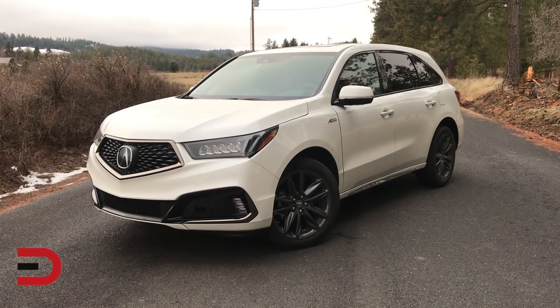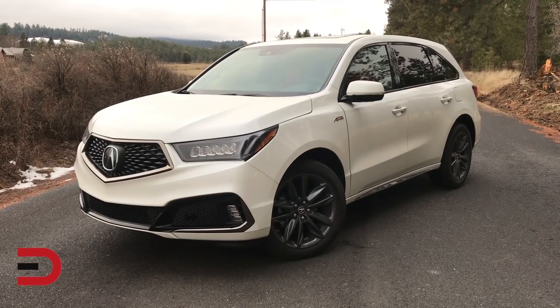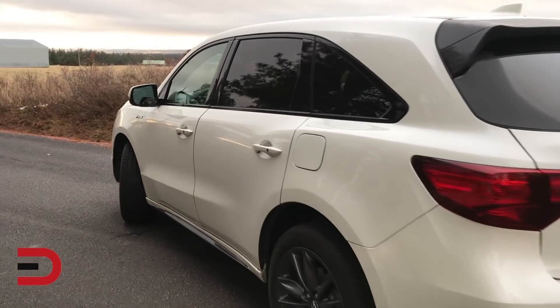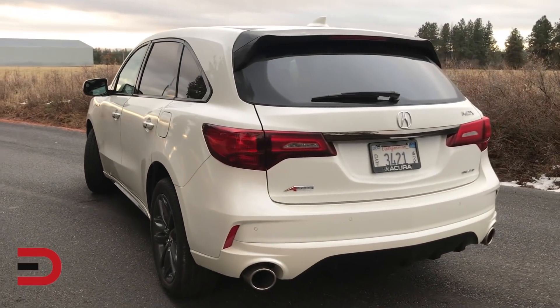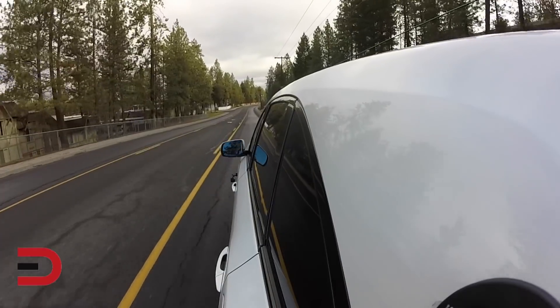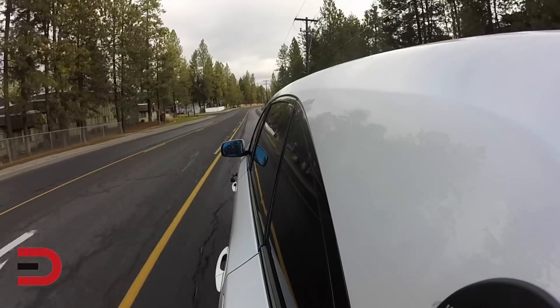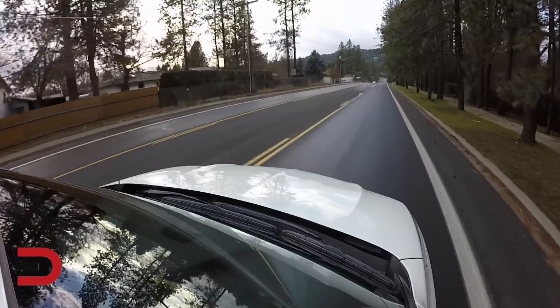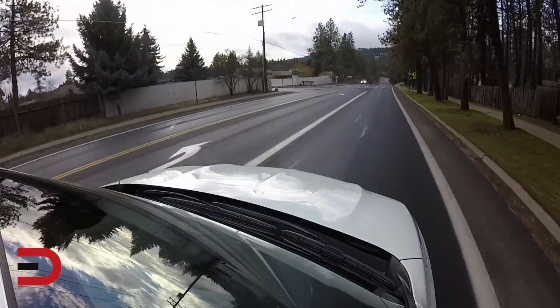Talking about rivals now, its closest competitor in the three-row luxury SUV market is probably the Volvo XC90. Three others that are pretty closely matched include the Infiniti QX60, the Audi Q7, and the Lexus RX350L. Price-wise, only the Infiniti has a better price point at just under $54,000, whereas this one is just under $55,000. Powertrain-wise, this is probably the best vehicle of the five. Next up would probably be the Lexus, which has a 3.5-liter V6 with an eight-speed automatic. Power and torque numbers are about the same. The Infiniti has a CVT, so that's probably the downside to some people.